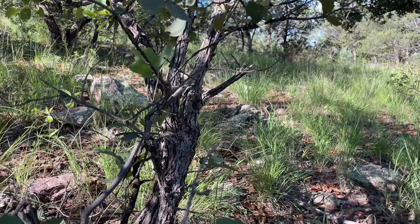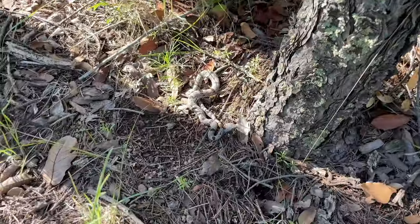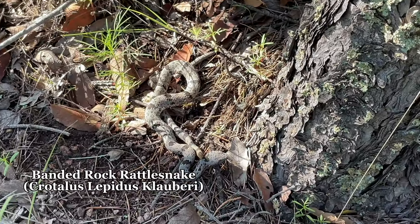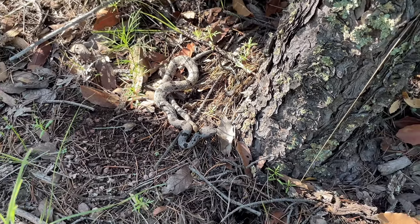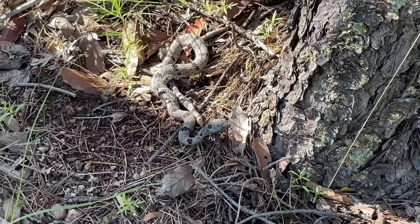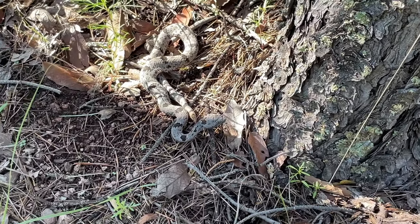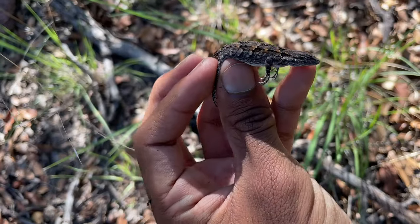We're in the mountains in Arizona looking for montane rattlesnake species. Not too long after arriving, a friend spotted this banded rock rattlesnake. These are protected species, so unfortunately no manipulation or handling is allowed. But this one's pretty cool — I love the patterning on it. It's unlike any rattlesnake I've ever seen.